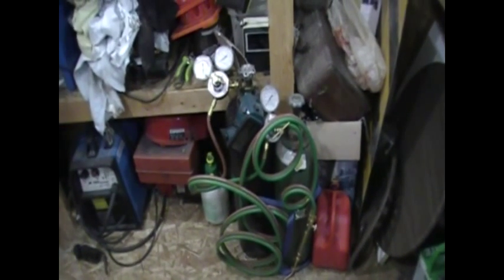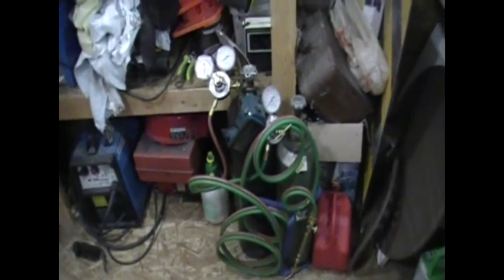I went and scored myself an oxyacetylene kit, so I can do some stuff out here in the shed. And kind of cleaned it up a little bit, not that you'd really know.